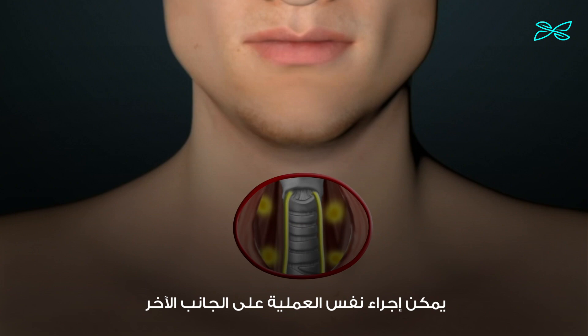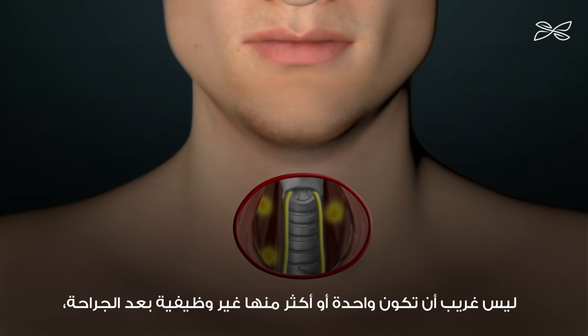Surgery may involve removing one half of the thyroid gland, or if necessary the same process may be performed on the opposite side, resulting in complete removal of the entire thyroid gland. While we normally have four parathyroid glands, it is not unusual for one or more to be non-functional after surgery or removed with the thyroid gland.